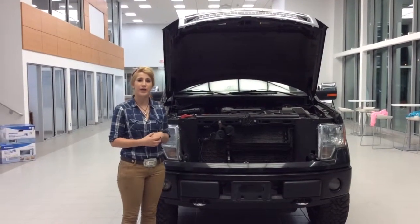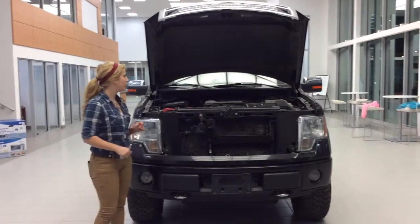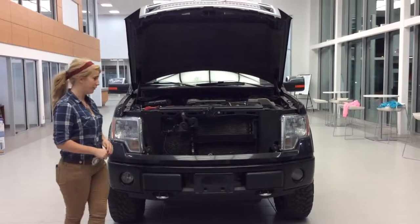Hey there, my name is Kiana. I'm from LA Nissan here in Leduc. I just did a quick walk around a 2010 F-150 Platinum Edition.